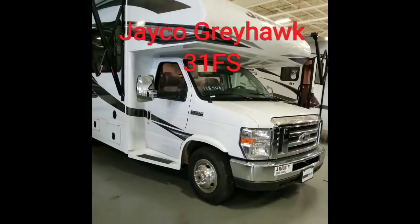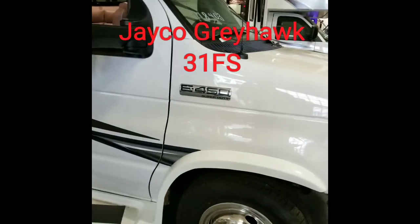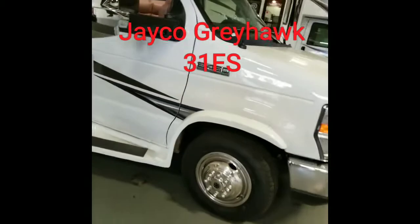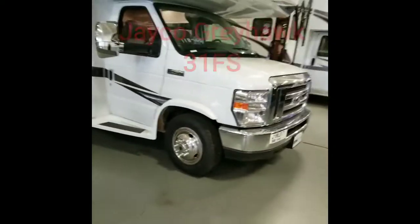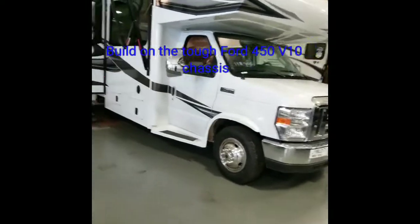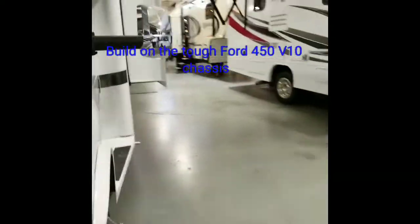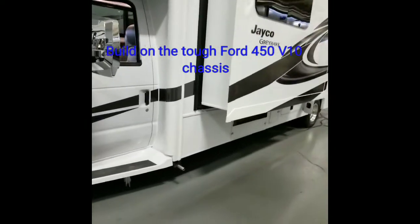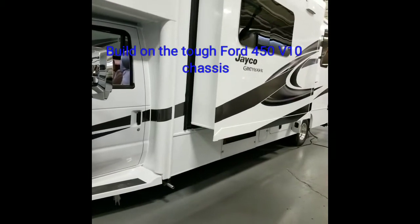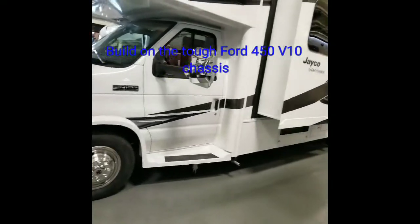It's built on a Ford E450 chassis, which means it does have the Ford V10. It's a gas engine — extremely powerful, torquey. And for what it is, it gets reasonable gas mileage. Yeah, it's not a Prius, but it was never designed to be. It comes with all the amenities, such as storage along both sides. On the other side is a generator, which is a 5,500 watt. It will power the air conditioners and the whole unit. You can completely take this off-road and go boondocking, which is what a lot of motorhome people tend to do.